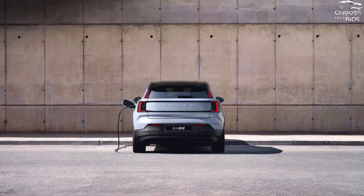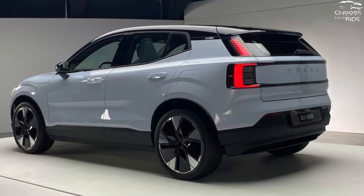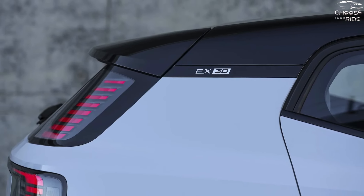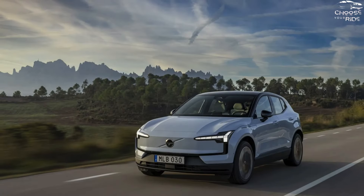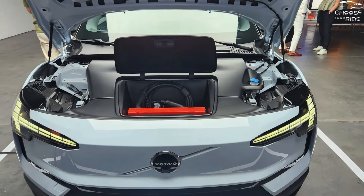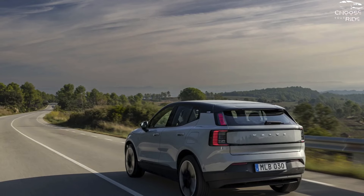The EX30 has excellent ride quality even with 20-inch wheels, and it accelerates quickly off the line and leans into turns with composure. The battery-electric range is up to 275 miles for a single-motor vehicle and 265 miles for a dual-motor vehicle. With a peak charging rate of 153 kilowatts, the dual-motor model's battery pack can be charged from 10% to 80% in less than 30 minutes using a fast-charge session.